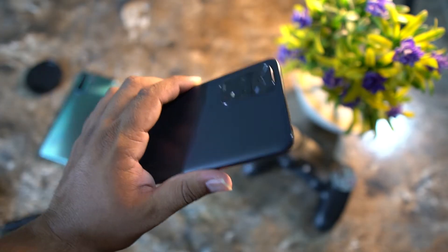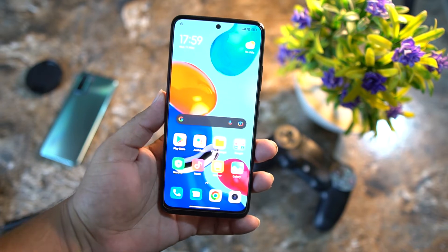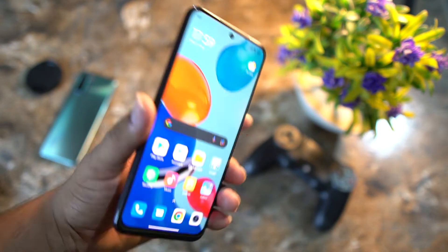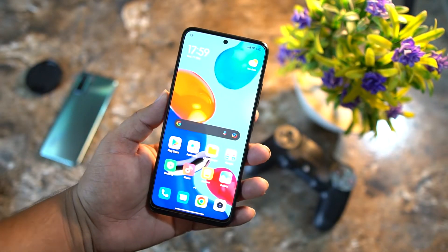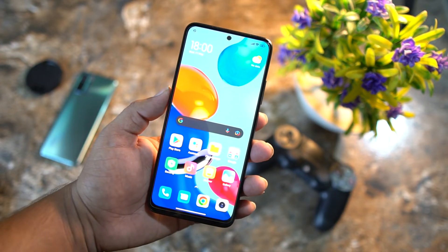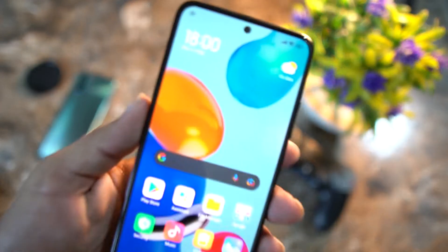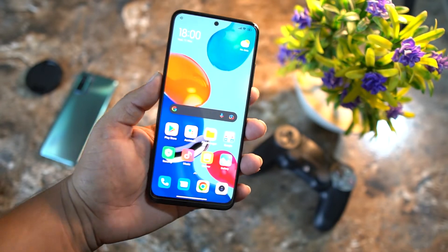First, a custom recovery must be installed on your Redmi Note 11 series. If you have not installed a custom recovery like TWRP on your device yet, you can watch the video linked via the I button or in the description. By watching that video, you will be able to install TWRP recovery on the Redmi Note 11, Redmi Note 11 Pro, and Redmi Note 11 Pro Plus.